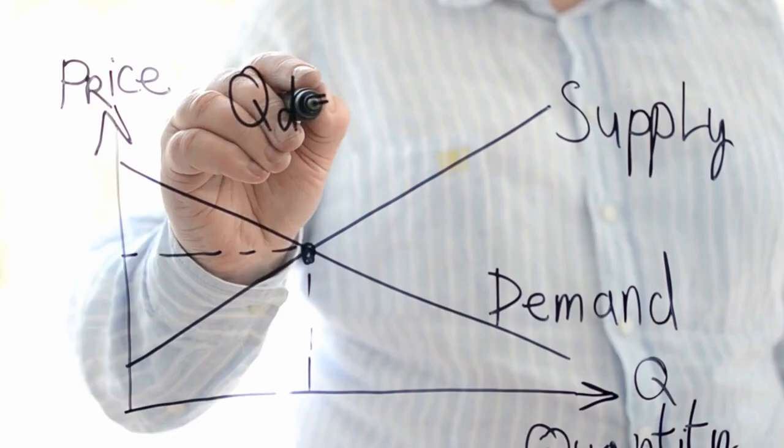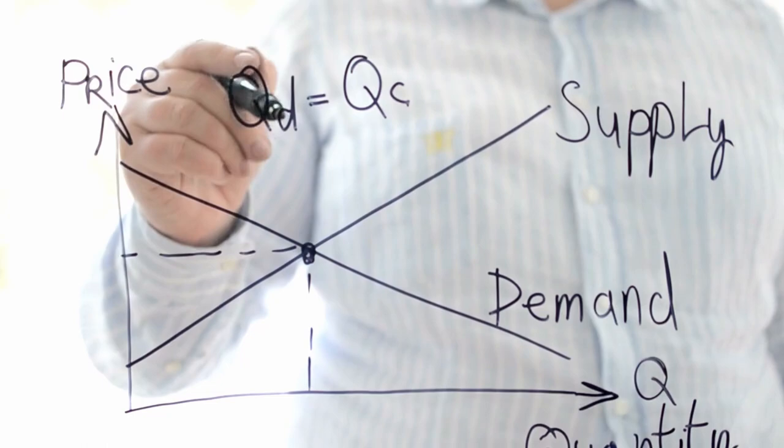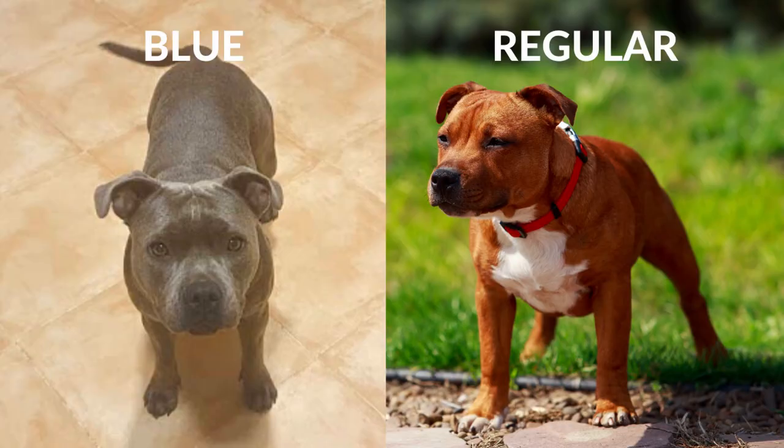Why are Blue Staffies so expensive? Blue Staffordshire Bull Terriers are expensive because of supply and demand — anything deemed rare commands a higher price. Currently, pedigree Blue Staffies can command 2.5 times the cost of an average pedigree Staffie puppy. There are breeders in the UK that will charge 5 times the average Staffie price and justify the cost.